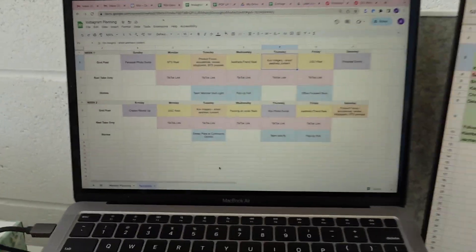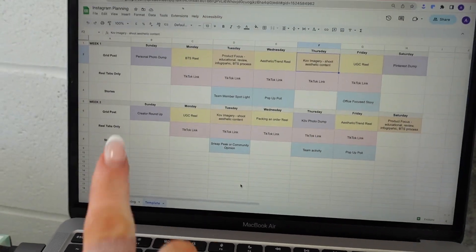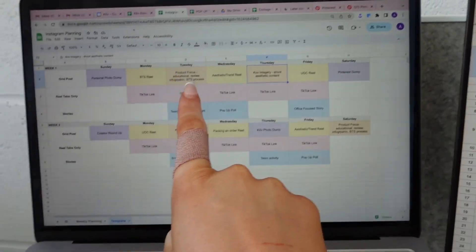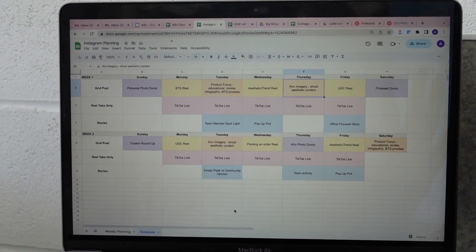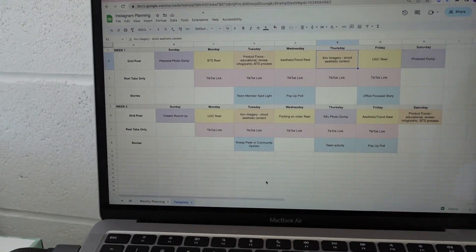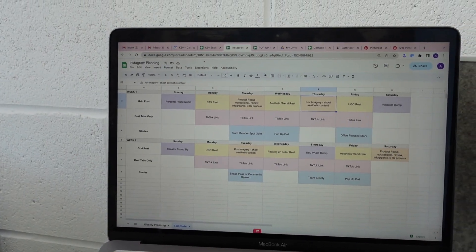Basically, we're going to start working off Instagram templates for planning the feed. We're going to work on a bi-weekly Instagram schedule and post the same idea behind every content every two weeks. So this is what it looks like — we're rotating between photo dumps, reels, shoot content, Cove imagery, UGC, and a whole bunch of fun stuff like that.